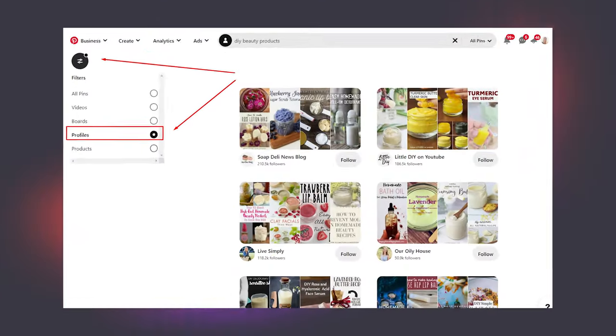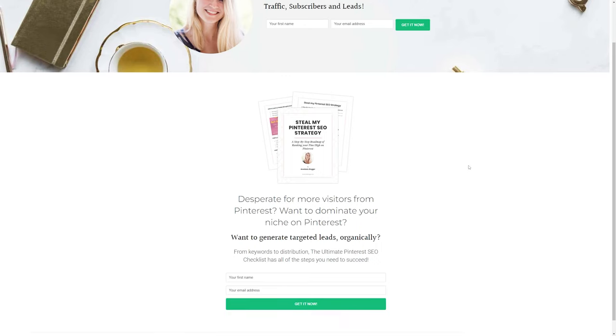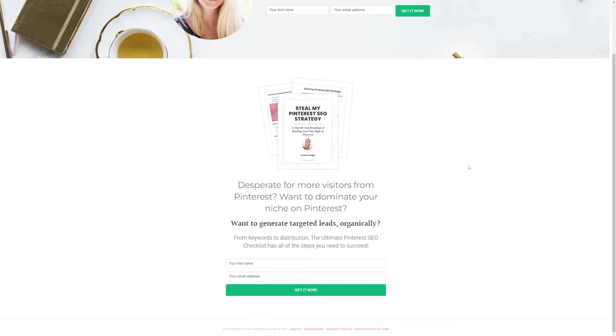You can filter search results on Pinterest by profiles as well, which means you can find the most relevant user accounts in your niche - and this is how you could also be found by your potential audience. Make sure you watch my video on Pinterest SEO and optimize your entire profile. Also print out and go over my Pinterest SEO checklist that you can download for free - I'll give you a link in the description below.